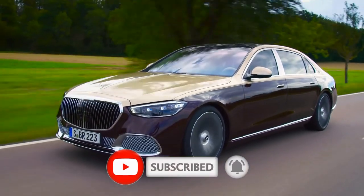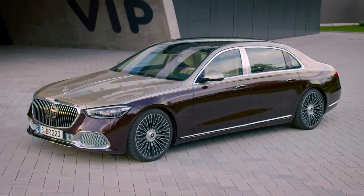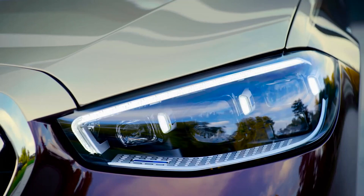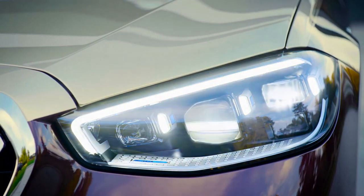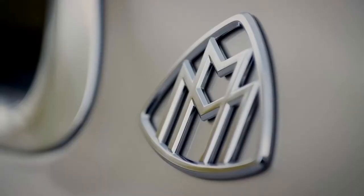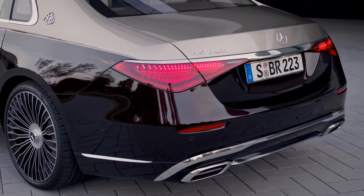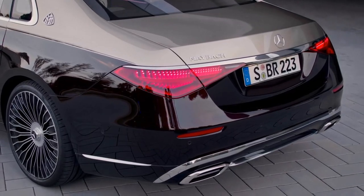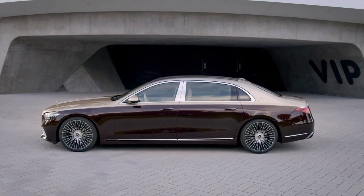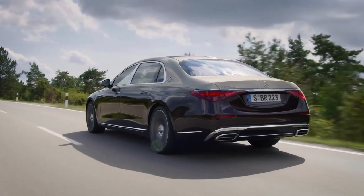Let's start with the exterior upgrades. While the previous revival of the Maybach brand in the year 2000 birthed a bespoke super-luxury model with its own unique look inside and out, in the two most recent generations Mercedes has chosen to simply stretch the S-Class itself. As such, there's not too much visual differentiation from the standard model, but that's not necessarily a bad thing — it's a good-looking car. It's a full 180mm longer than even the long-wheelbase S-Class, stretching the tape at a mammoth 5,469mm, and that is plain to see in profile.